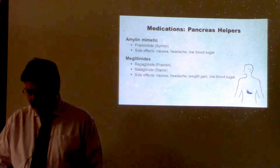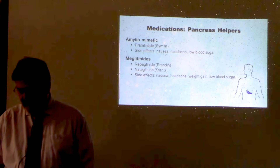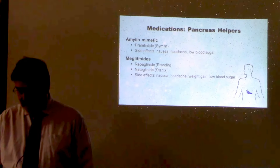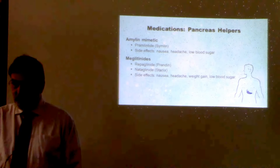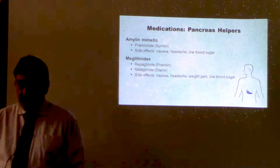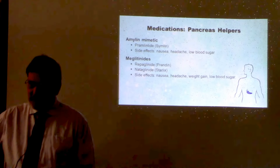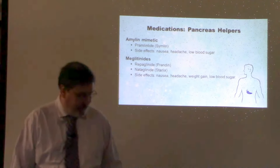Meglitinides, such as Prandin and Starlix, work quickly to stimulate the pancreas to release insulin, but only when there's glucose in your blood. They're taken 15 to 30 minutes before meals and can cause hypoglycemia, weight gain, nausea, and headache. These are short-acting and work similarly to the sulfonylureas, but only for a short period of time, which helps combat that post-meal rise in blood sugar.